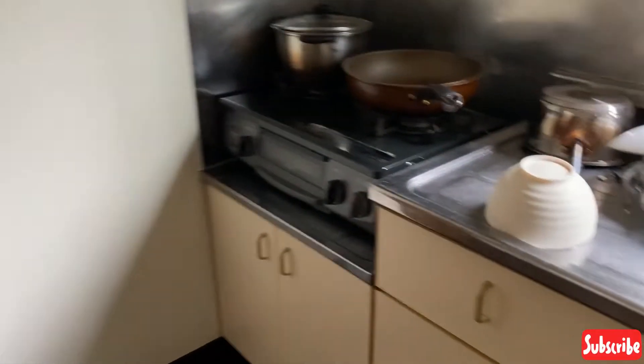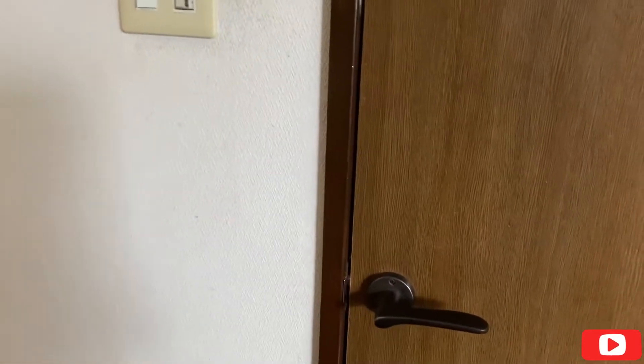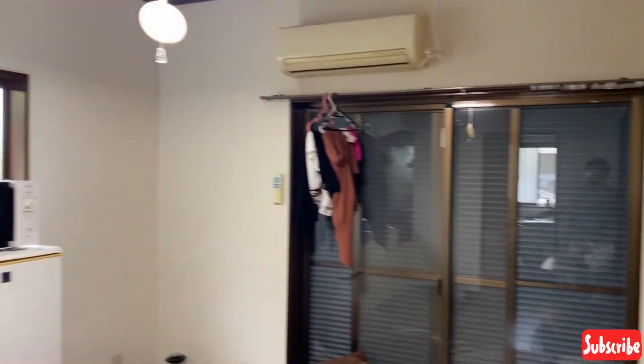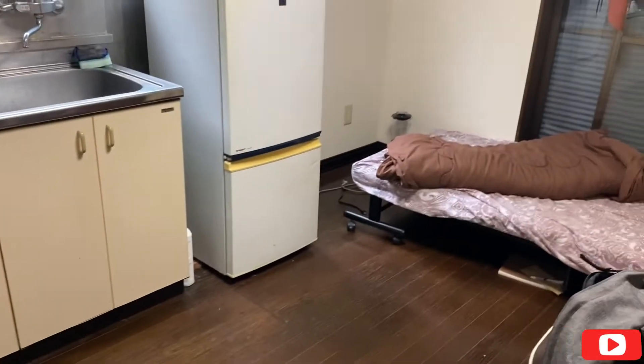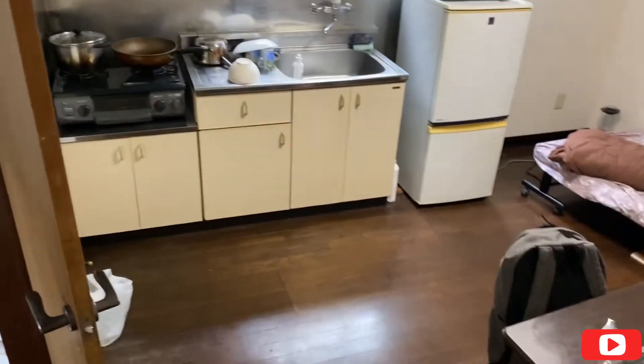I keep everything you can imagine on there. There's the dish rack where I keep my cutleries, my pots and everything. Then I opened the door to show you the stuff inside, and I remembered maybe I should put on the lights — I don't know if it made any difference. Please tell me in the comment section.